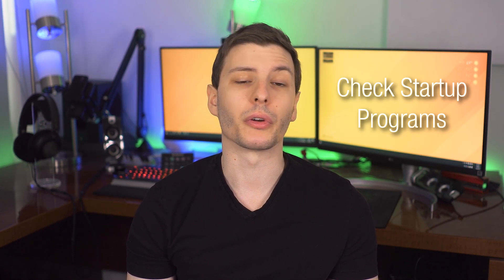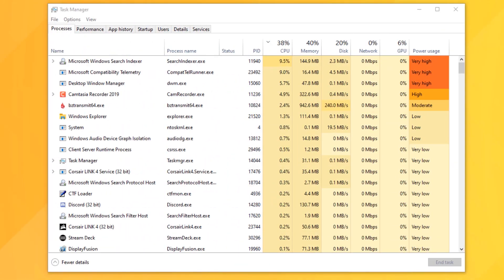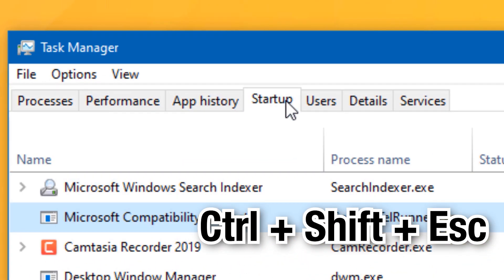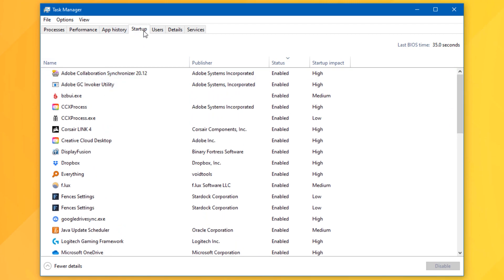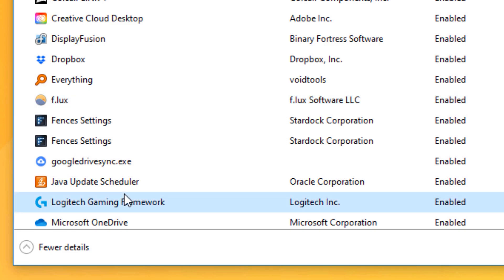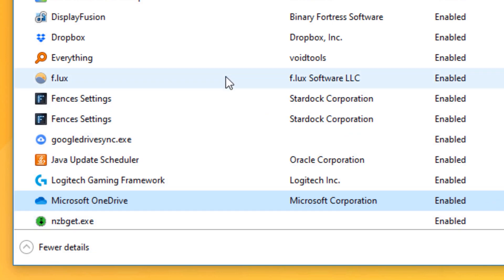Number two is an important one — check any startup programs you don't want starting up with Windows. There are actually at least three different ways a program can start up with Windows. The first is through the startup list in Task Manager: press Ctrl+Shift+Escape, go to the Startup tab, and you'll see programs automatically starting with Windows. If you know what a program does and don't want it starting up, just disable it. If you're unsure, look it up first before making a decision.